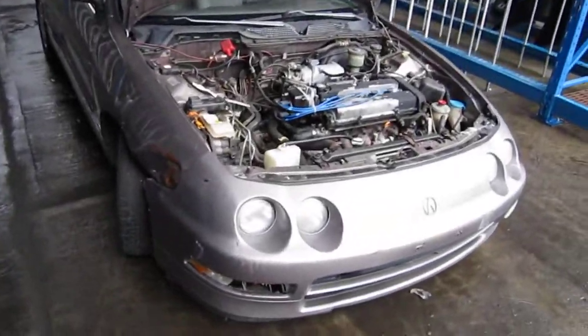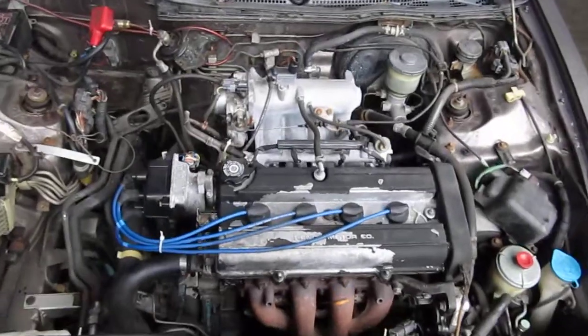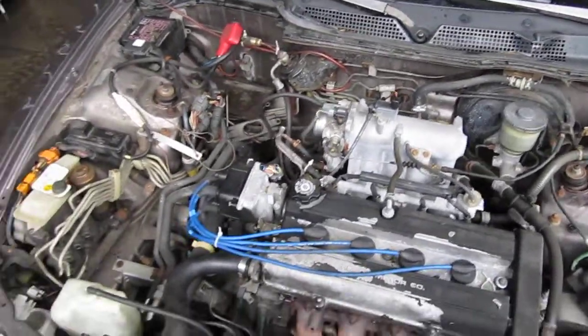Hello and welcome to Tom's Foreign Auto Parts video portion of our inventory. Here we have a 1994 Acura Integra. This is an LS model.